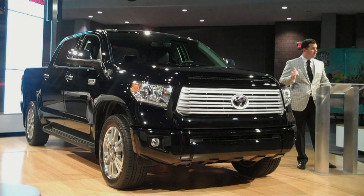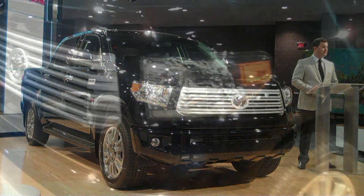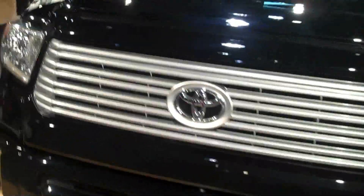Three-piece bumper on the front and the rear of the truck. It's going to reduce replacement costs in case you unfortunately bump into something. And then you also have the availability for rear cross-traffic alert, another nice safety feature as well.